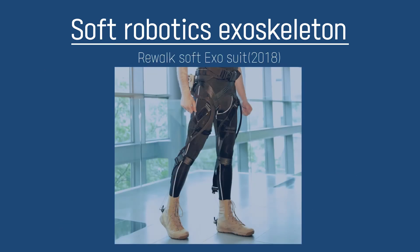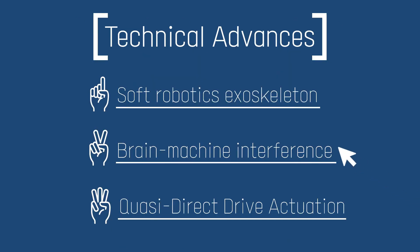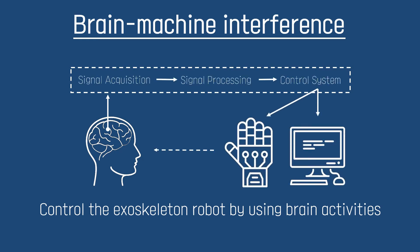One recent research is a soft suit exoskeleton for stroke patients by Rewalk in 2018. Next, we will talk about Brain-Machine Interface. BMI is a method advanced from surface EMG, as shown on the right, and intramuscular EMG electrodes, as shown on the left. EMG signals can change due to a variety of factors such as electrode placement, fatigue, and sweat, because EMG detects signals on skeletal muscles. BMI can avoid these problems as it detects users' brain signals directly by EEG technique. Therefore, users can control the exoskeleton robot using brain activity.